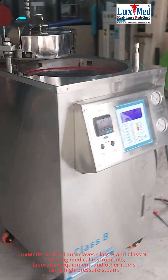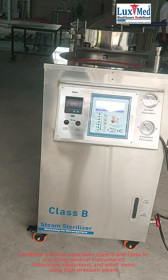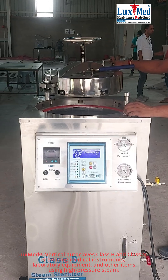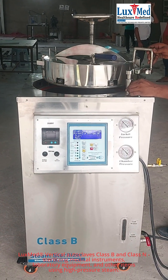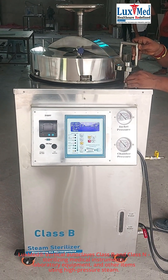4. Veterinary Clinics. Veterinary clinics utilize autoclaves to sterilize instruments used in animal care and surgeries, ensuring that animals are treated with clean and sterile equipment.